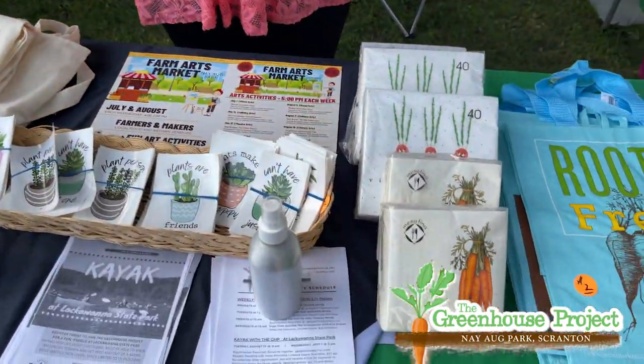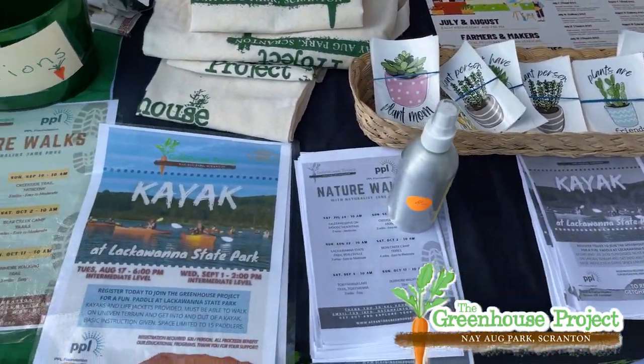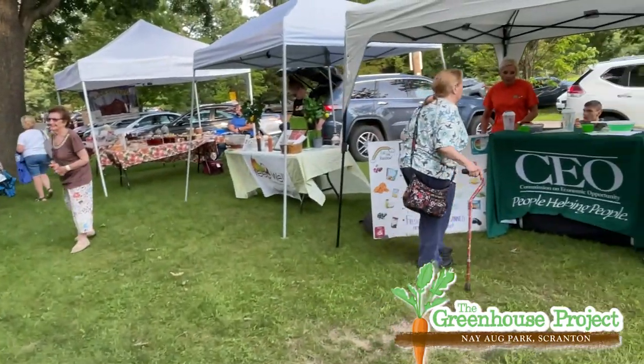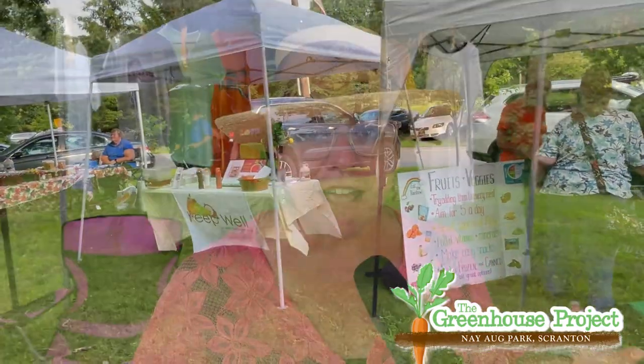We have a slate of nature hikes coming up, kayaking events, and Wednesdays in the park for summer. During the year we also have online and in-person programs about gardening, healthy eating, plant-based eating, and just about every kind of creative art you can imagine. In the summertime, it's about getting outside and getting together with people to do fun things.